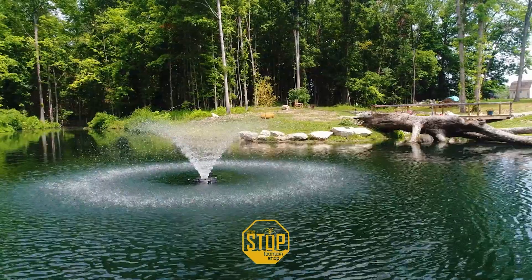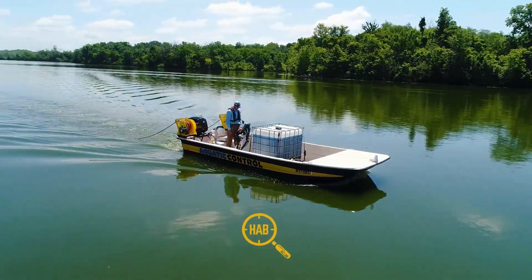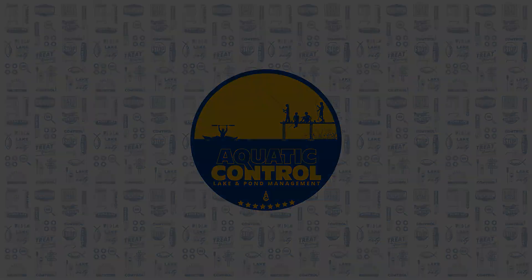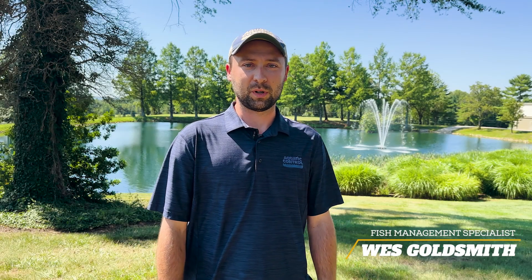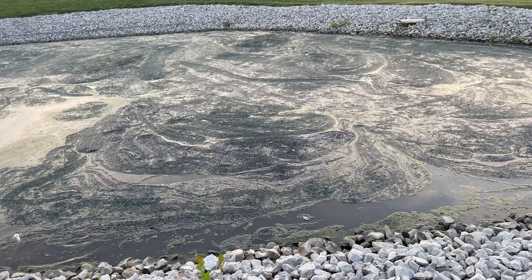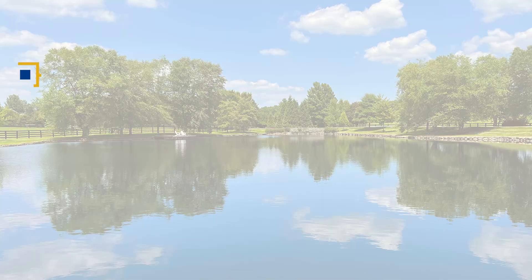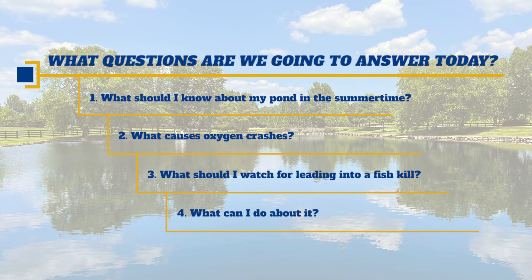In today's video, we're going to talk about what causes fish kills and what you can do about it. Hi guys, I'm Wes Goldsmith, fish management specialist here at Aquatic Control. Today we're going to be talking about something really unfortunate that can happen in your pond at any given point. We're going to walk you through what you should know about your pond in the summertime, what causes your oxygen to crash, clues to watch for leading into a fish kill, and what you can do about it.